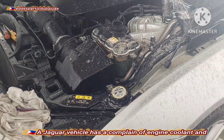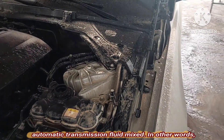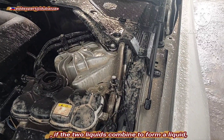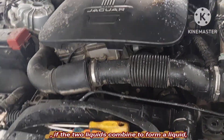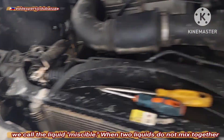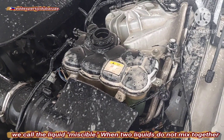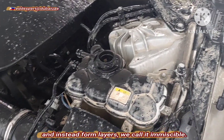A Jaguar vehicle has a complaint of engine coolant and automatic transmission fluid mix. When two liquids combine together we call them miscible. When two liquids do not mix together and instead form layers, we call it immiscible.